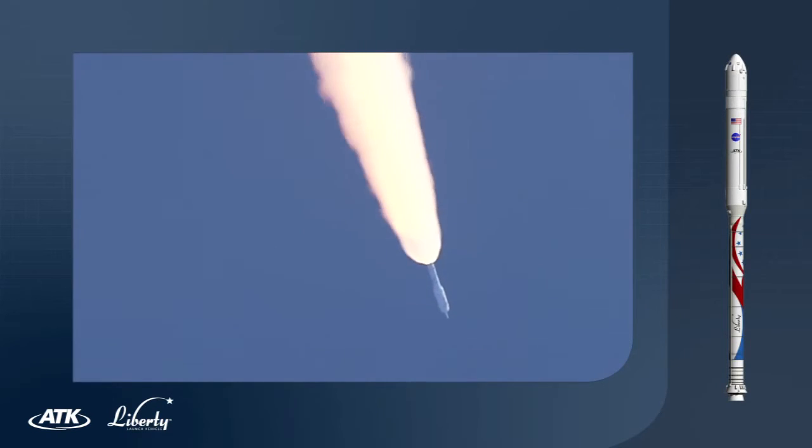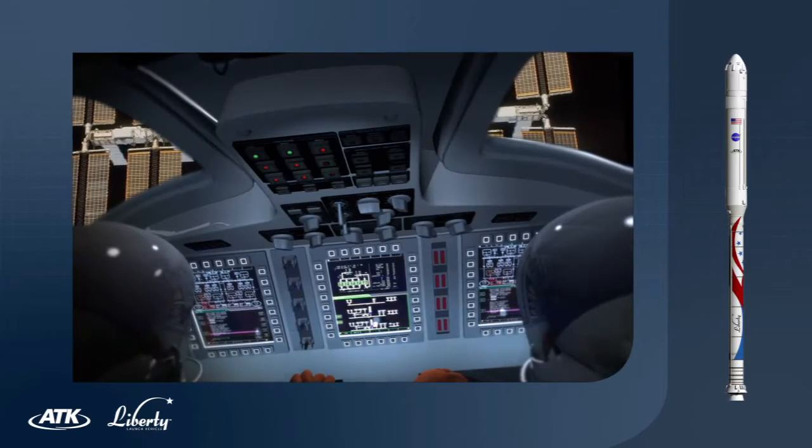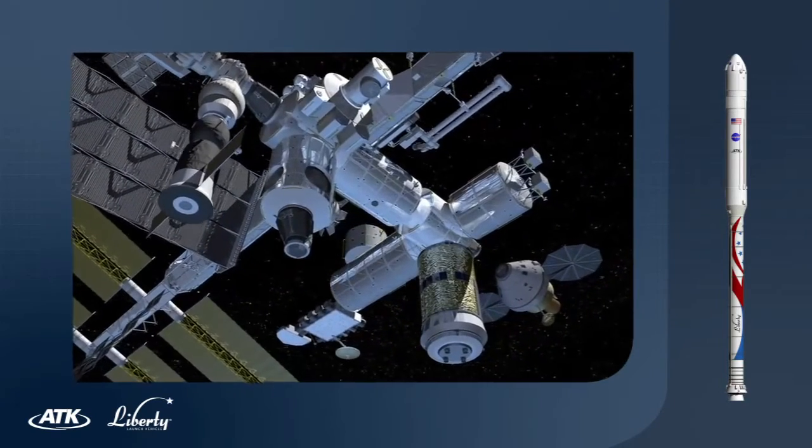Liberty carries 44,500 pounds to orbit, allowing crew and supplies to be delivered to multiple low-Earth orbit destinations, including the International Space Station and the Bigelow Space Station.